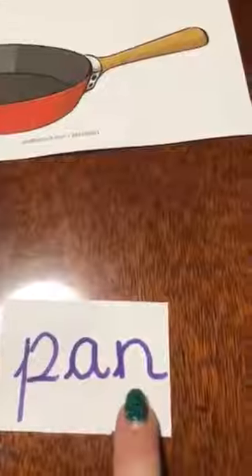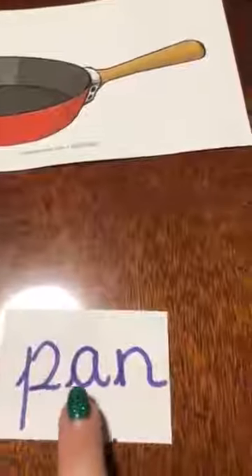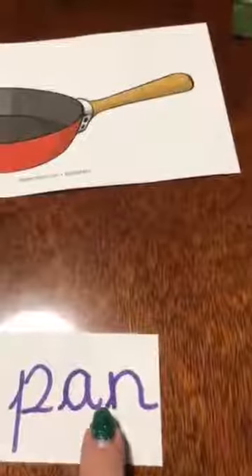So our first word, let's sound that one out together, is pan. Together we say puh, ah, n. Again puh, ah, n. Pan. Can you try and write that word?